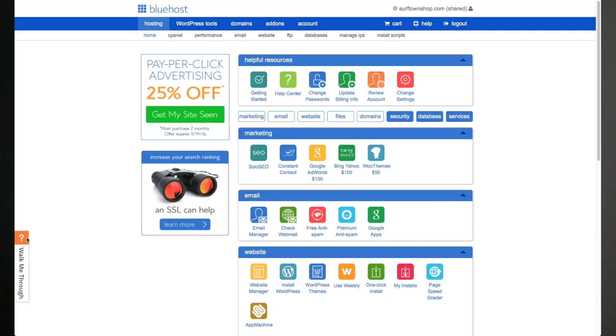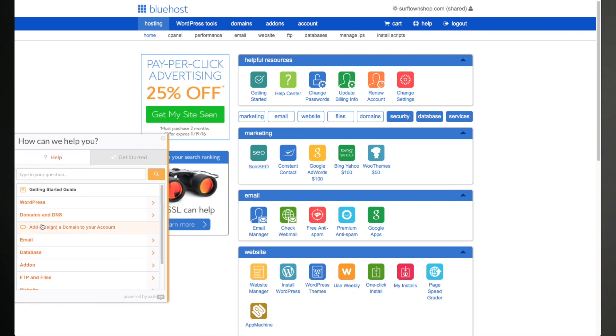Bluehost does a great job of helping you get started and helping you figure out what you need to do. My favorite feature of Bluehost is their Walk Me Through feature. This makes getting some of the basic tasks that you need to do to get your hosting set up and configured really easy by literally walking you through step-by-step on how to do it.